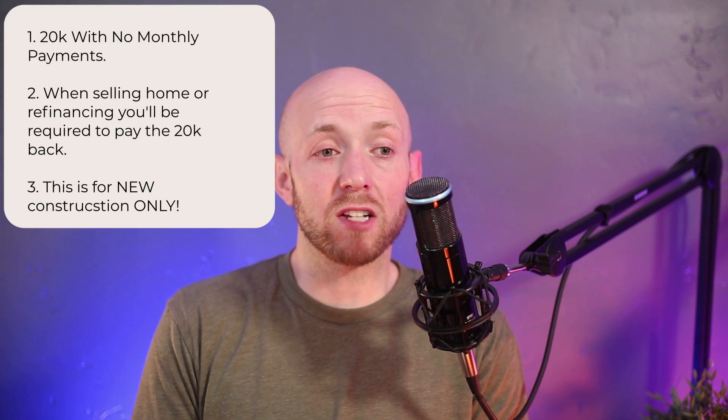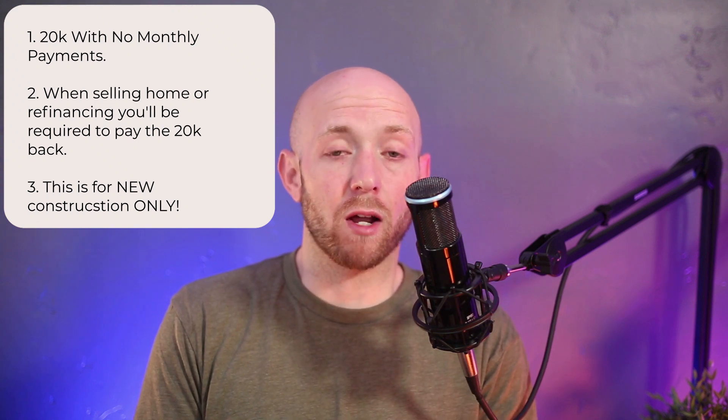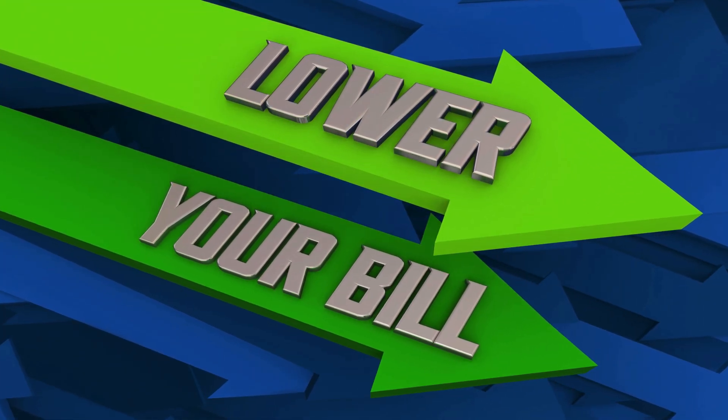This $20,000 does not require any payments made towards it, and it will only be asked to be returned upon selling your home or if you were to refinance. This is a great program for first-time homebuyers because most first-time homebuyers do not have the necessary funds to qualify, or these funds can be used to buy down the interest rate, saving you more money and lowering your monthly payment.